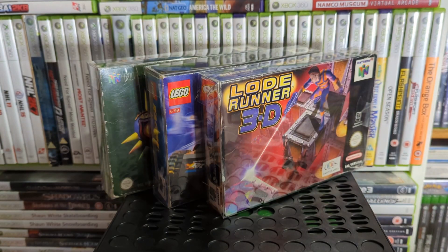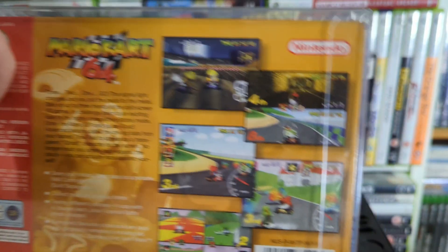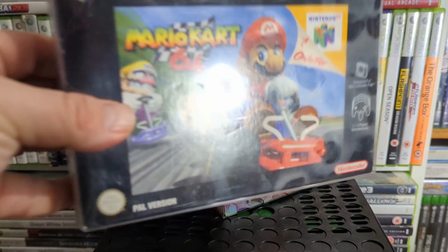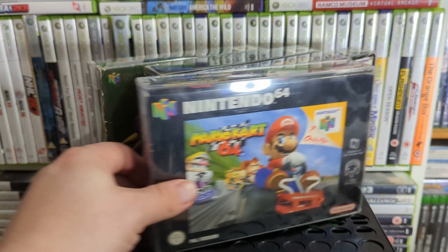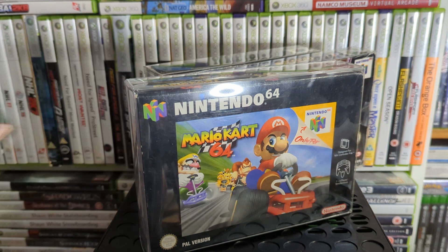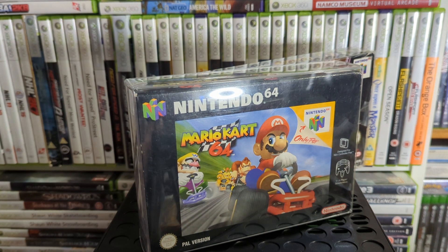Then we've got the kart racer everyone has to have — Mario Kart 64. Great game, really good. This copy's pretty damn clean — it was with that N64 I bought in that charity shop. You don't find that kind of stuff in charity shops anymore.